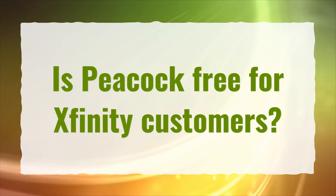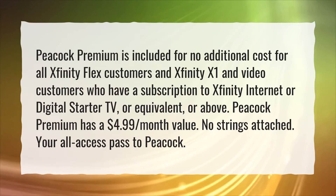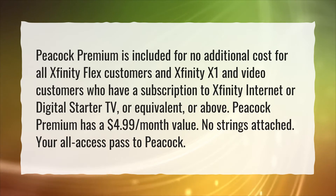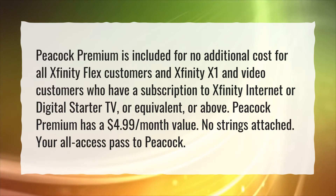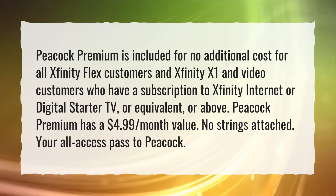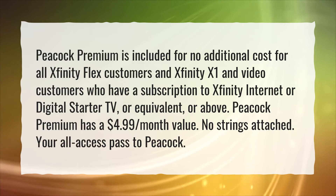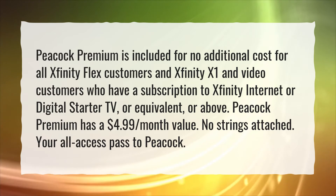Is Peacock free for Xfinity customers? Peacock premium is included for no additional cost for all Xfinity Flex customers and Xfinity X1 and Video customers who have a subscription to Xfinity Internet or Digital Starter TV, or equivalent, or above. Peacock premium has a $4.99 per month value. No strings attached.